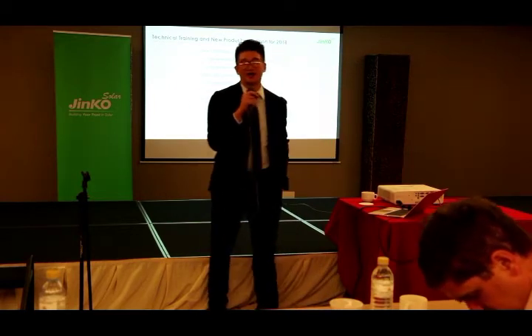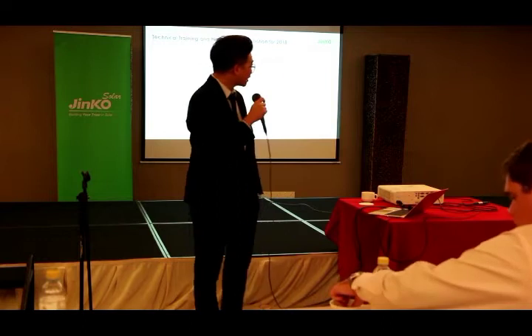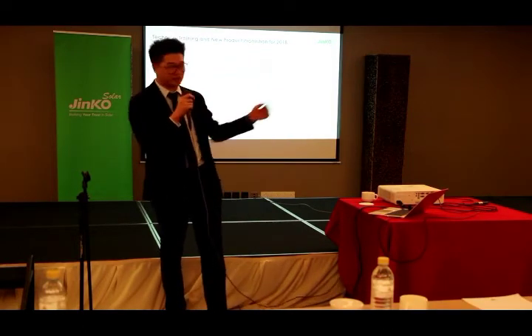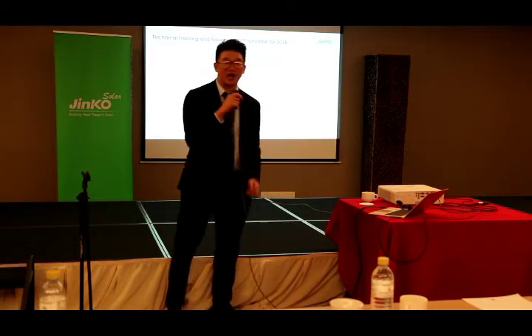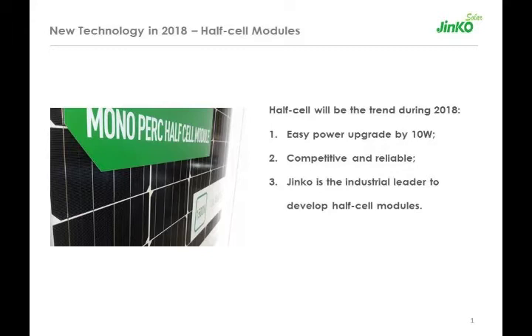Today we're going to talk about our technology, one of them is half-cell technology. As you can see on my left hand side, this is a demonstration of how it could look like. But now we are not focusing on the appearance — we're going to talk about the technical features of half-cell.